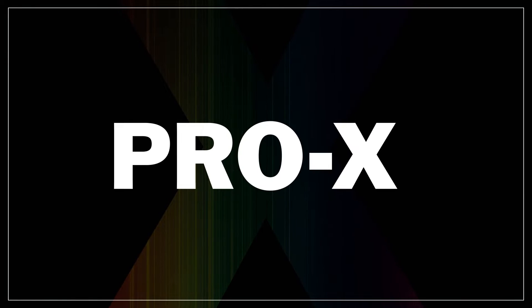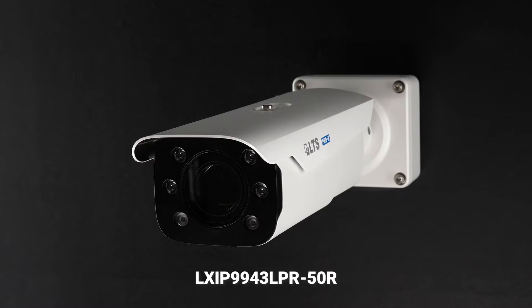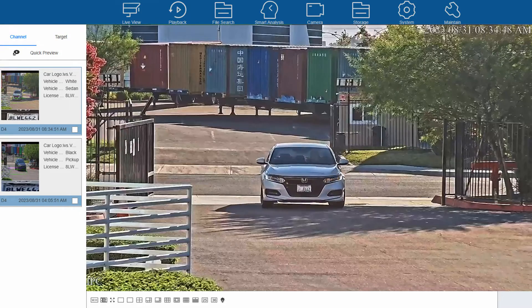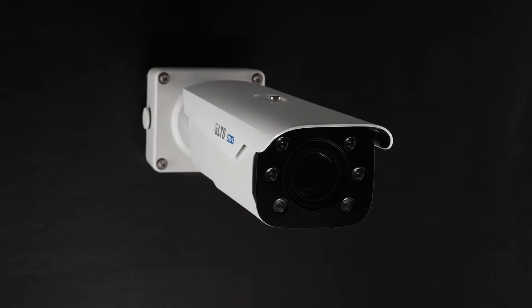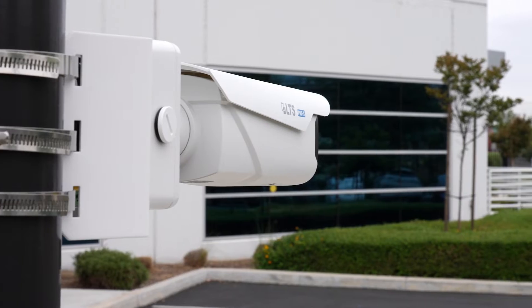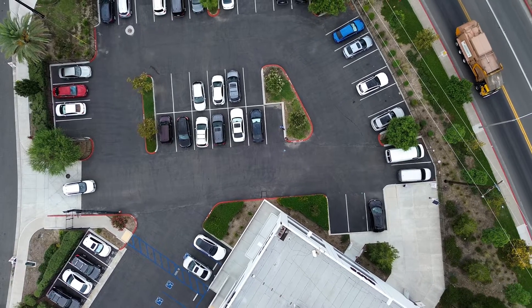Introducing, as part of LTS's new product line, the Pro X Series LPR camera. This 4-megapixel varifocal bullet camera comes with both infrared and license plate recognition features. It also possesses a high license plate recognition rate of 99%, with a long-distance lens zoom capability of 10-50mm. It can capture vehicles from 26 to 98 feet away, and at speeds up to 37 miles per hour.